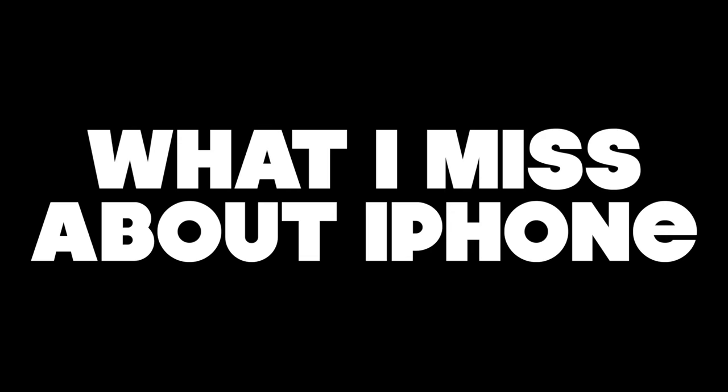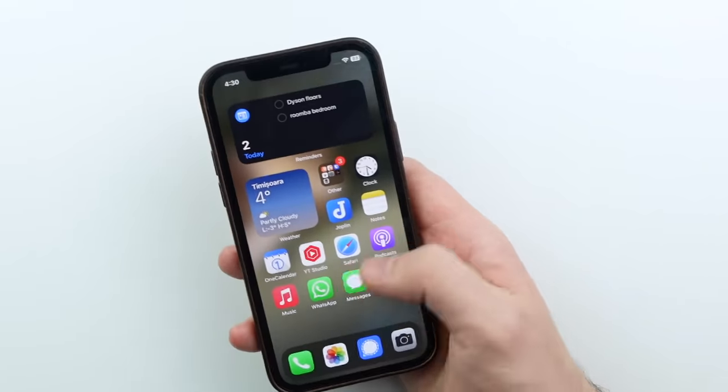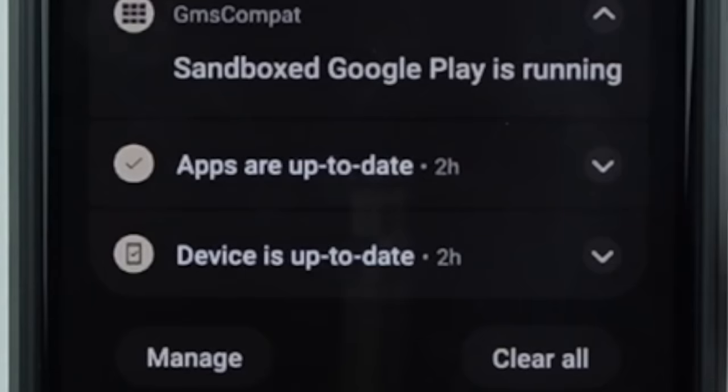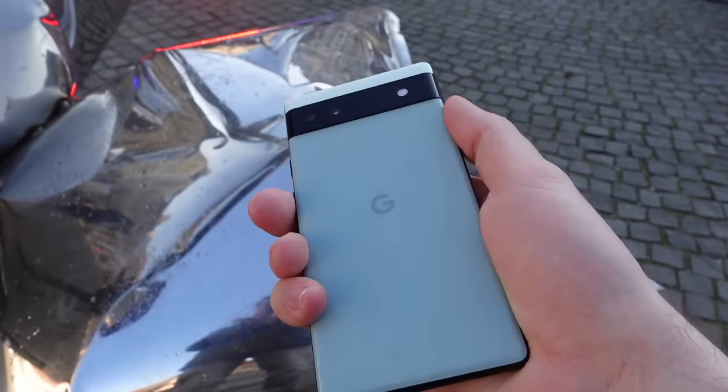What I miss about iPhone: honestly, pretty much everything just feels and looks better. All the apps feel a little more polished, and you get fewer weird unnecessary notifications — like Android kept telling me my phone was up to date, over and over. But these are all minor things I can live with, because what matters more to me is the control, the dignity, the respect, and the sovereignty over myself and my own devices.